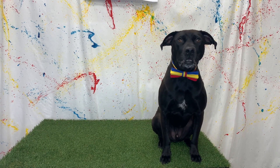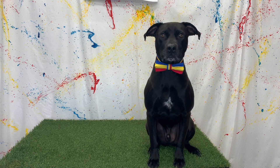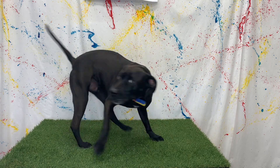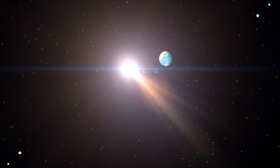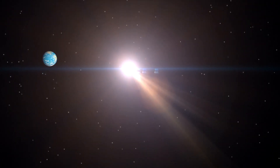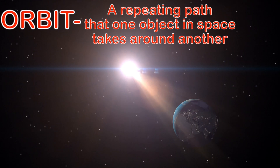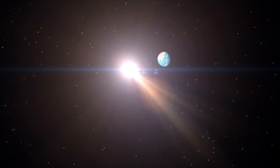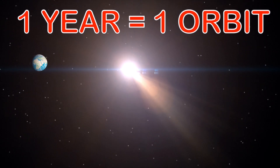How cool was that? Here's another cool thing: not only does the earth rotate on its axis, but it also circles the sun. The earth is orbiting the sun. Orbit is a repeating path that one object in space takes around another. So the earth orbits around the sun by taking the same path over and over again, and it takes one full year for the earth to completely orbit the sun.